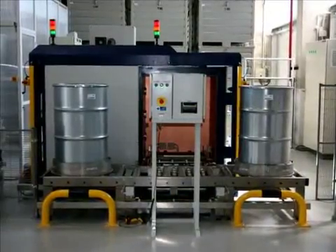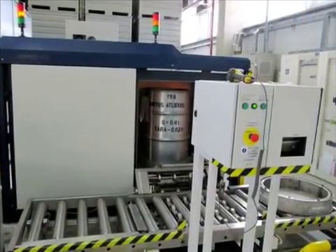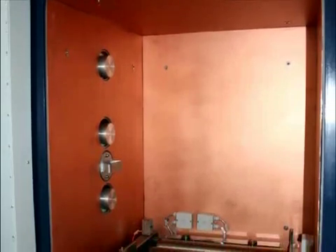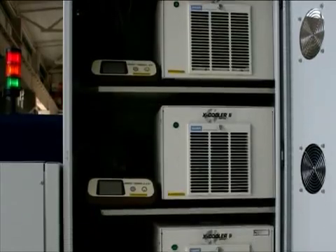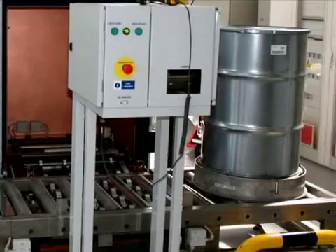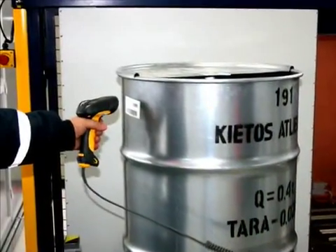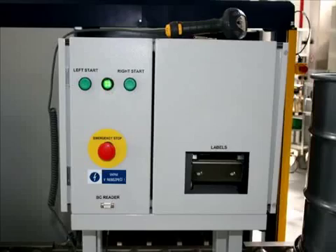The Automated Stationary Spectrometry System is used to measure and calculate the radionuclide activities of waste and materials packaged into 200-litre drums. The system consists of a measurement chamber with three semiconductor high-purity germanium detectors, three multi-channel analyzers, three mechanical cooling systems, a conveyor with scales and two trays, a control unit, a computer system which controls data collection and conveyor movement, a barcode reader connected to the control panel via a cable, and a printer for stickers.